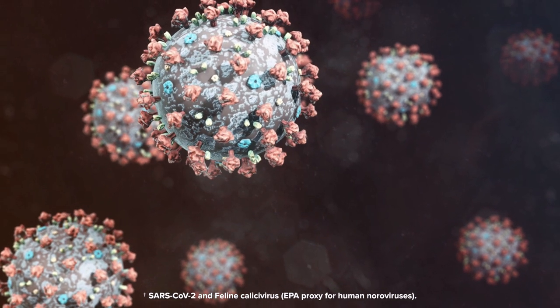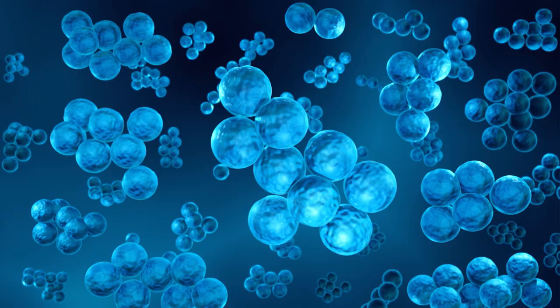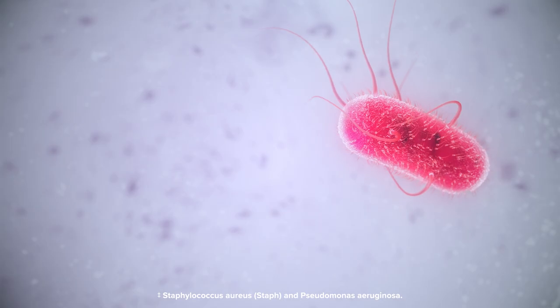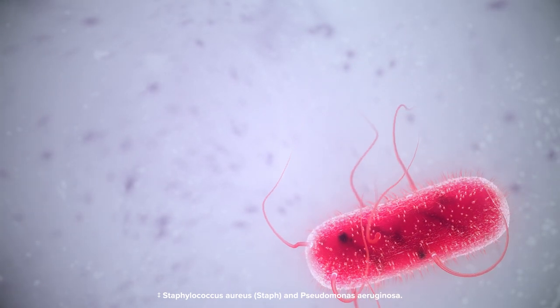Bear Copper Force Paint has been proven and tested to kill 99.9% of viruses such as SARS-CoV-2, which is the virus that causes COVID-19 disease. It also kills 99.9% of other harmful microbes, such as Staphylococcus aureus, commonly known as Staph, and Pseudomonas aeruginosa, a bacteria commonly found in healthcare settings.